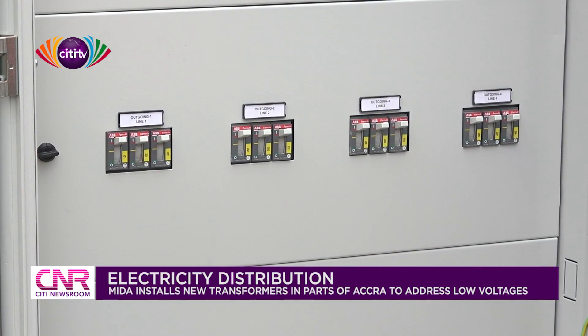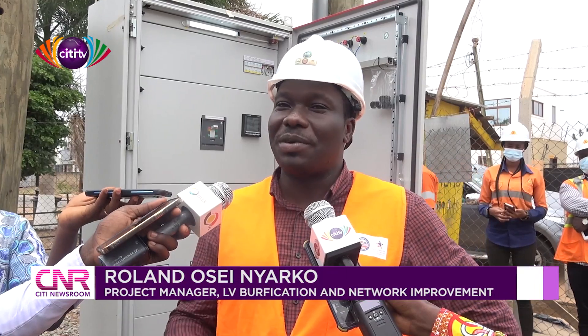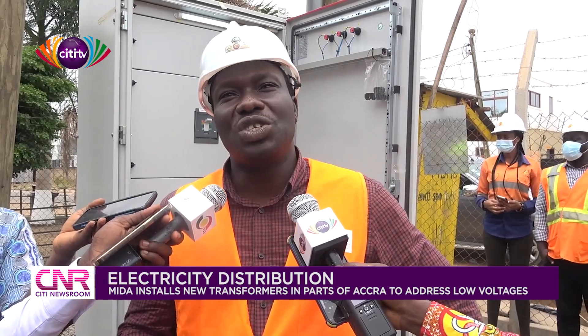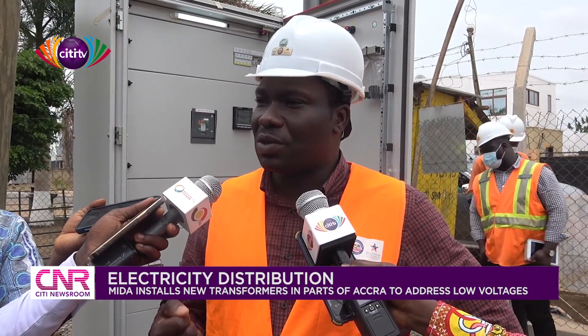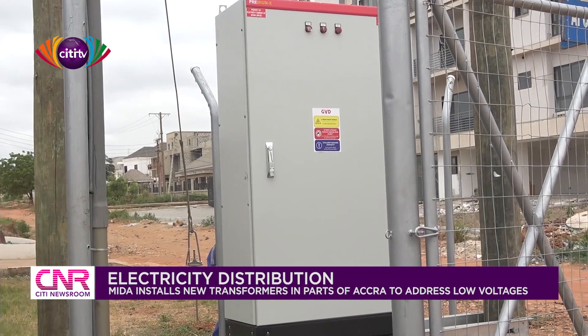We moved on from the first phase to the second phase in Coabinia. Over there, we installed about 119 of these transformers. We changed the conductors and we changed some of the poles to ensure that customers have reliable and quality power supply.